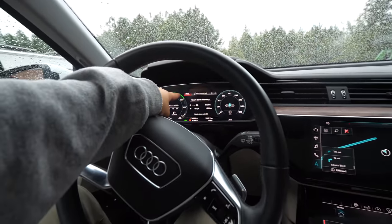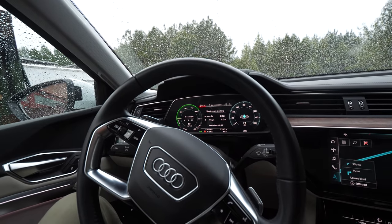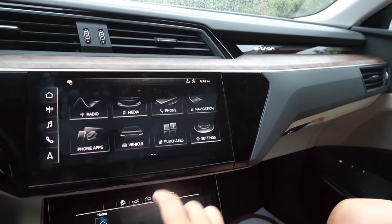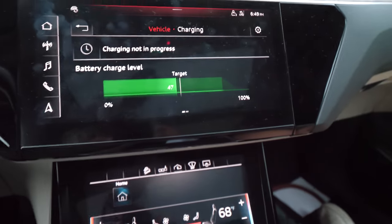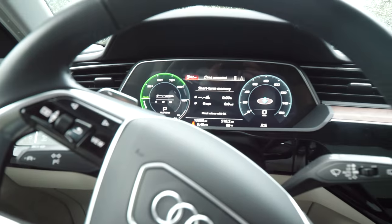We have 85 miles predicted on our predictive energy calculation. Although, as you guys know, we're going to be using so much more juice that that's going to drop like a brick. We're about 50% state of charge. The only way to see state of charge in the e-tron is to go home, vehicle, charging, charging — and there you go: 47% state of charge. So let's go see if we can make it there. If not, there's a brand new CCS Chatham station along the way that we can stop at.